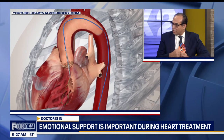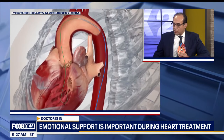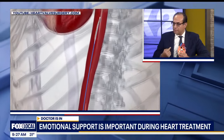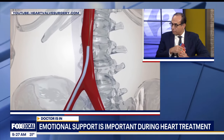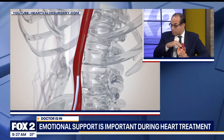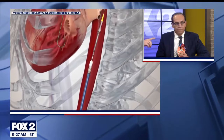Now we have a technique where we can go usually through the arteries from the leg and deliver this valve inside the aortic valve, which is the main valve sitting on top of the heart. So you're basically putting the new valve in — and we have a little animation here — it looks like you're going up there and placing that new valve inside the old one.